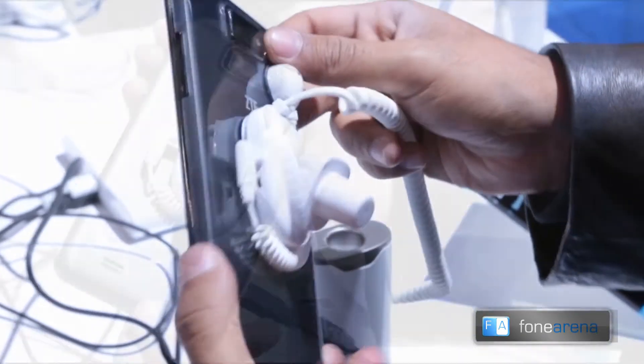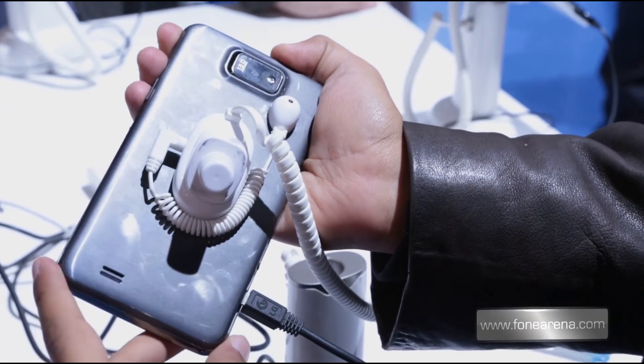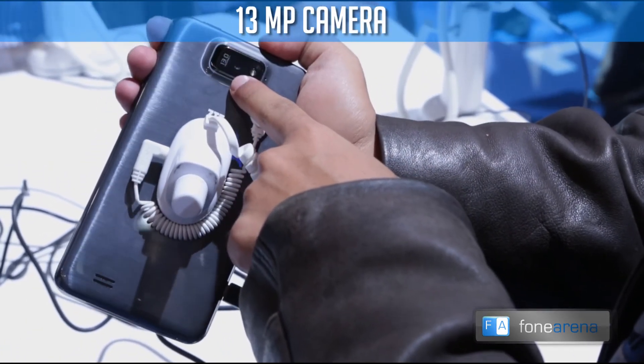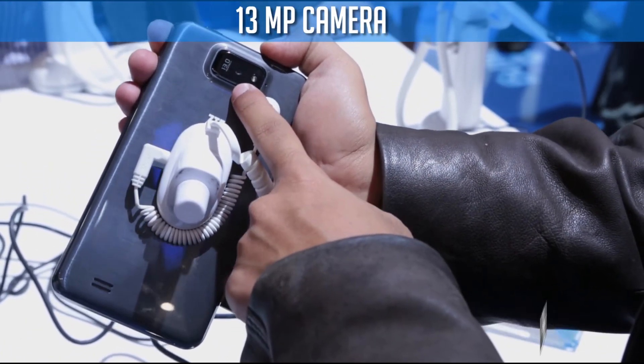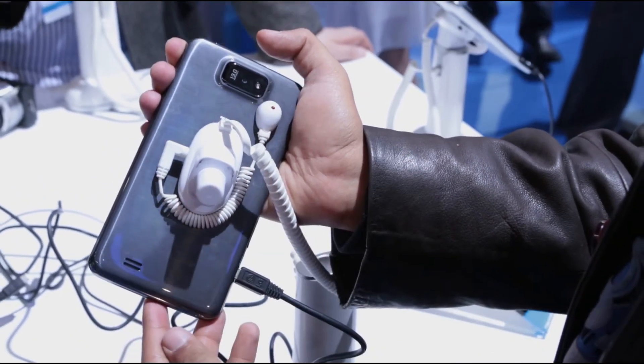Let's check out the back of the phone. The back has a brushed aluminium-like plastic cover, under which is a 3200 mAh battery. At the top we have a 13 megapixel camera which is capable of capturing video in full HD resolution. There is also an LED flash on the side, and that was the ZTE Grand Memo.